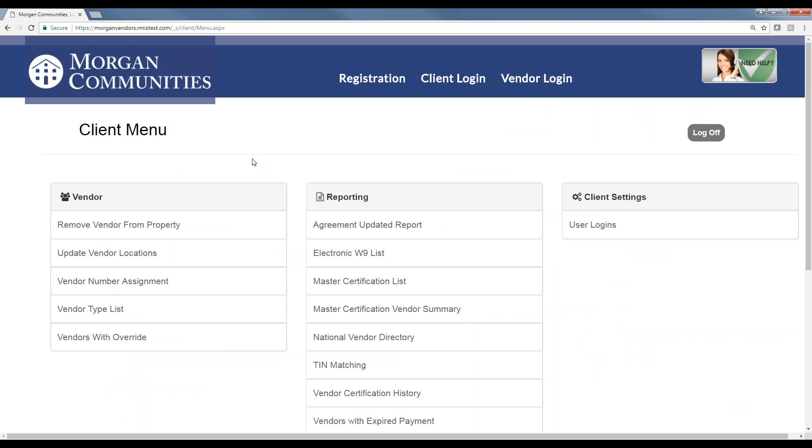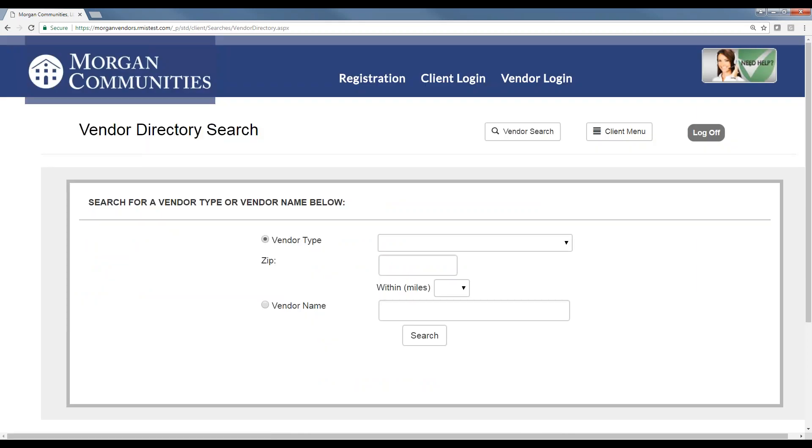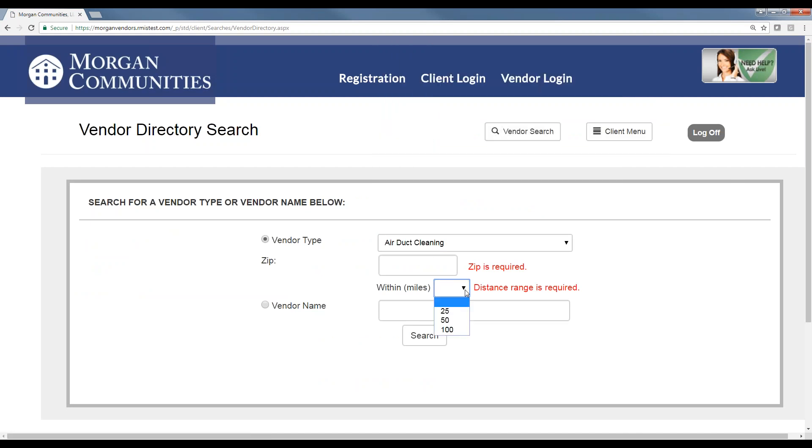We've also provided a national vendor directory that you can use to find vendors signed up for another RMIS customer but not yet for Morgan. You can select a vendor type, a zip code, and a range, and it will show you every company of that type within that radius. You can look at the vendor and see what kind of insurance they have on file. The vendors will still need to sign up for Morgan, but this is a way to find vendors familiar with RMIS who are already certified with at least one other customer, and the approval process is usually a little bit quicker.